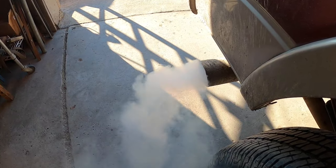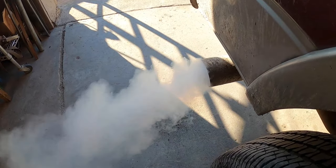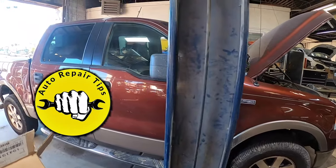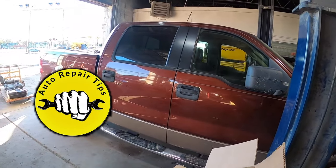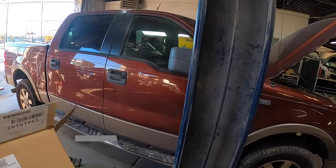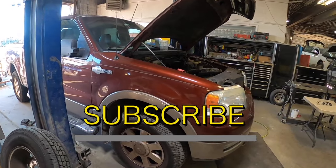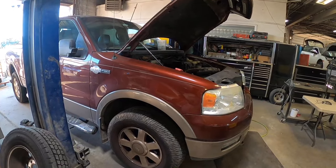In this video I'm going to show you how to diagnose the problem and fix it yourself. If this is your first time to the channel, welcome — if you're a motorhead like me and love working on your own cars, consider subscribing and hit that like button. The first thing I did was get a noid light and checked all the injectors to make sure they were getting a good signal.